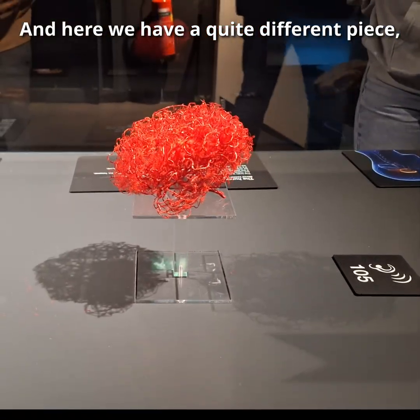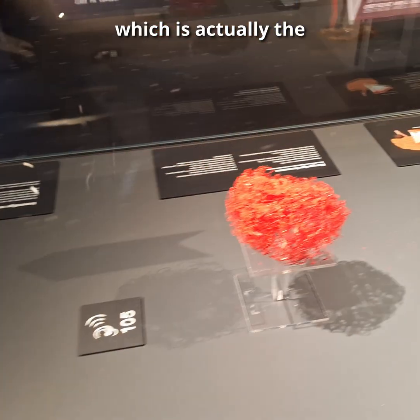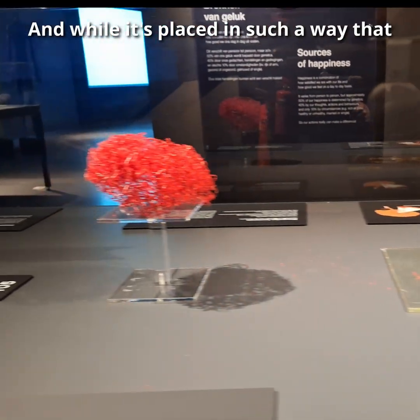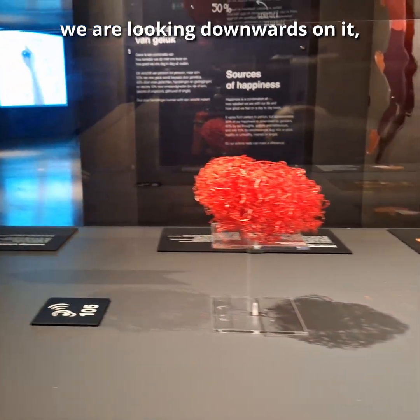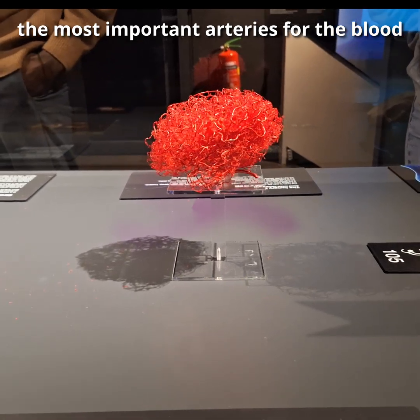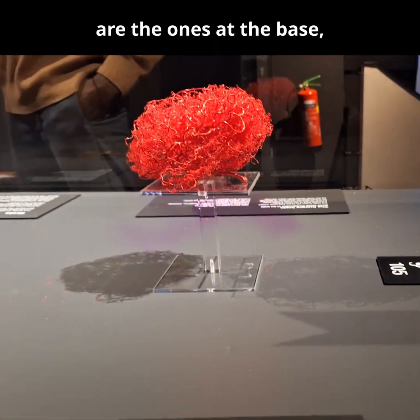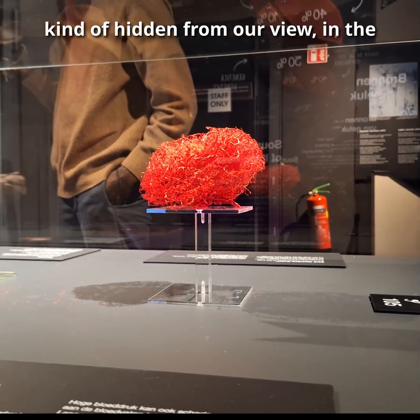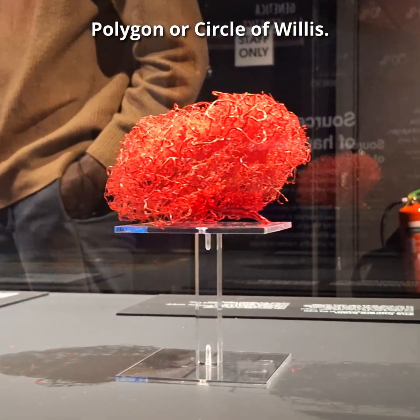Here we have a quite different piece, which is actually the arterial supply of the brain. While it's placed in such a way that we are looking downwards on it, the most important arteries for the blood supply of the brain are the ones at the base, kind of hidden from our view, in the polygon or circle of Willis.